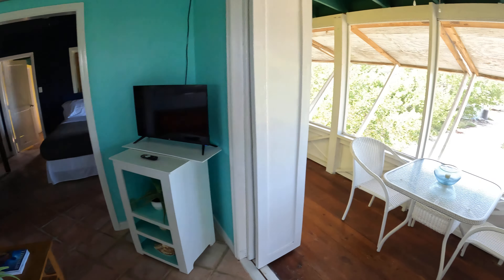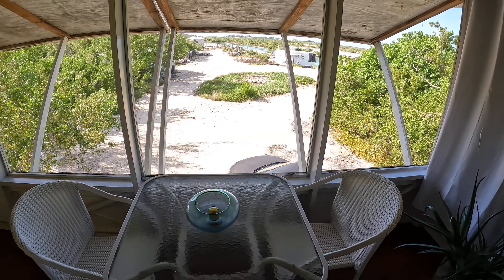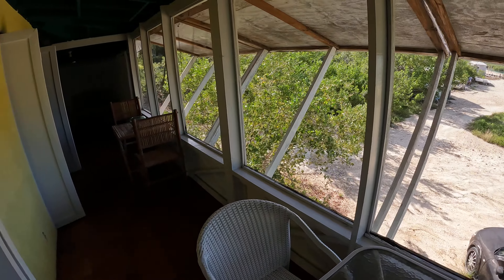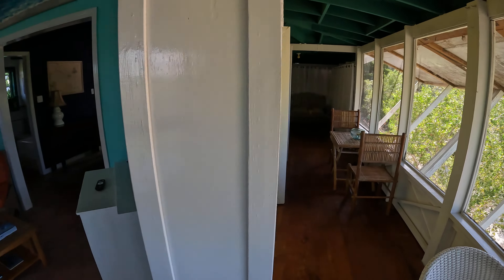And here is our screened-in porch. It has a couple of different tables and chairs. You can sit here and enjoy the breeze.